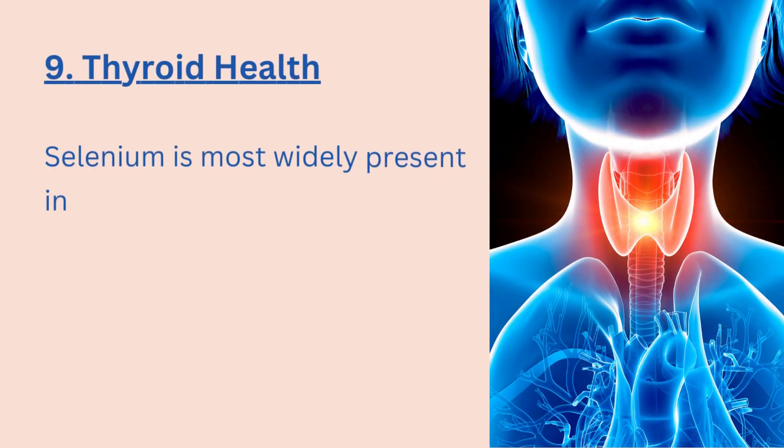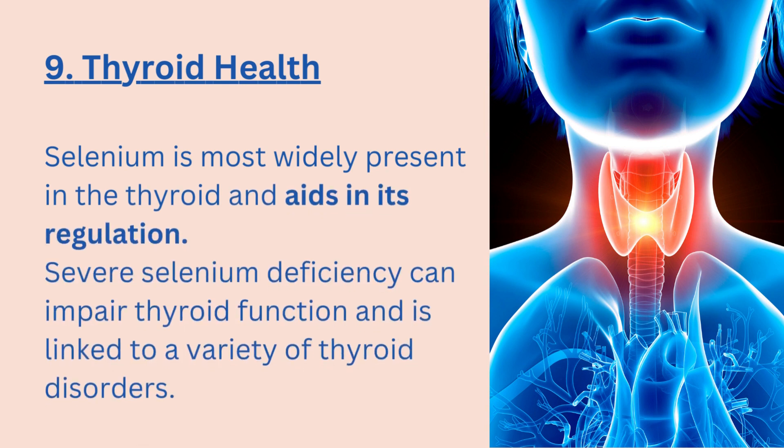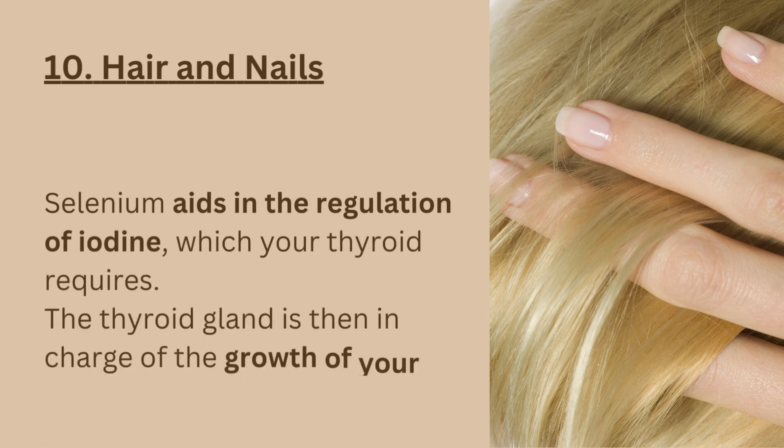9. Thyroid health. Selenium is most widely present in the thyroid and aids in its regulation. Severe selenium deficiency can impair thyroid function and is linked to a variety of thyroid disorders. 10. Hair and nails. Selenium aids in the regulation of iodine, which your thyroid requires. The thyroid gland is then in charge of the growth of your hair and nails.